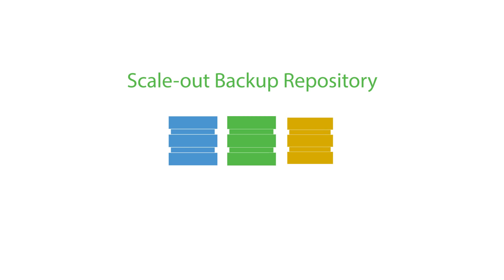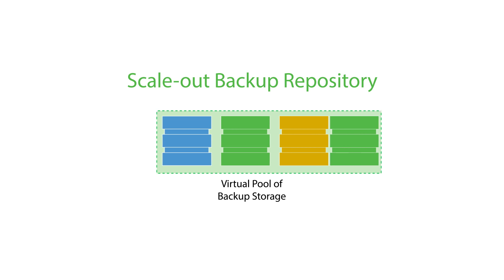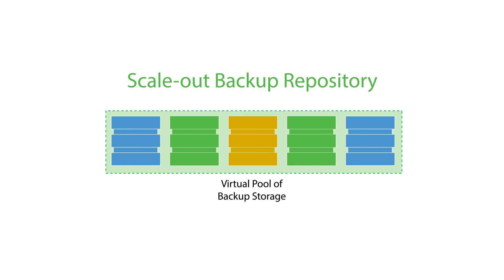Veeam's new scale-out backup repository delivers these benefits by providing an abstraction layer over individual storage devices, effectively creating a single virtual pool of backup storage to which you can assign backup jobs, and offering the freedom to easily extend capacity as needed by simply adding additional storage devices into the existing pool.